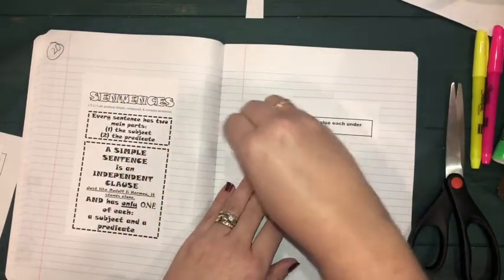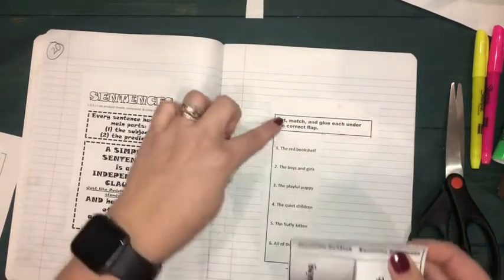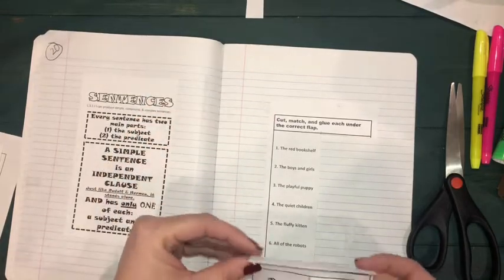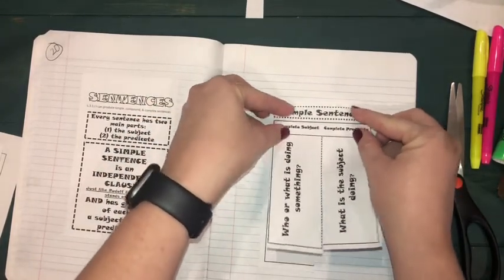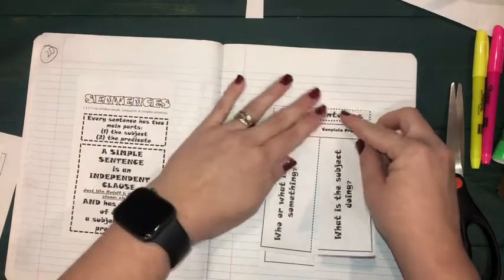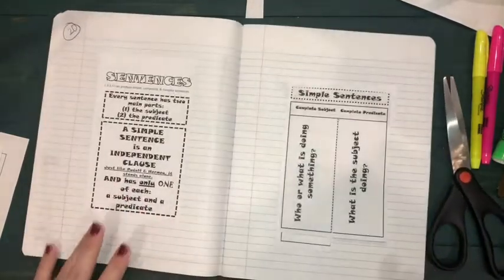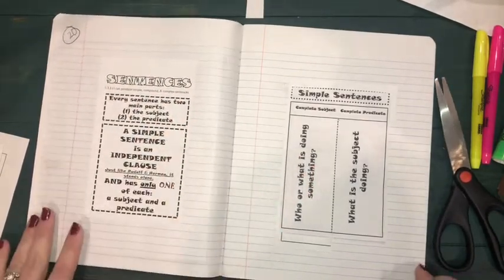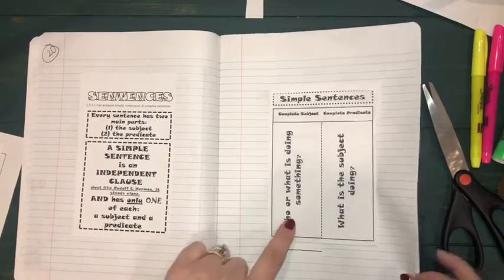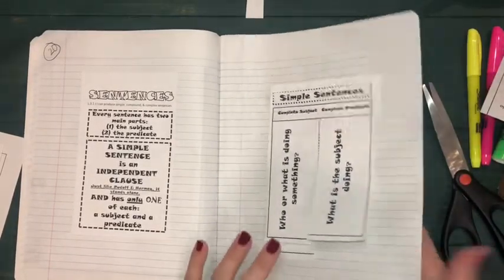Turn that over and use your glue stick for the top section only, then glue it right on top where it says 'cut, match, and glue under the correct flap.' So now we have a teach page on the left that says 'Sentences,' and on the right we'll place our flip book that we're going to create for simple sentences, using the information we just tucked away.